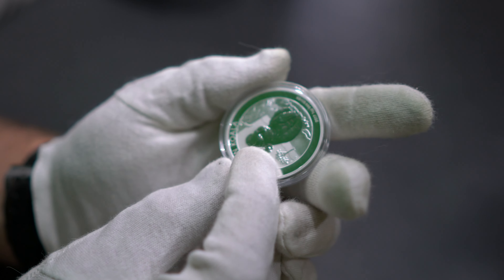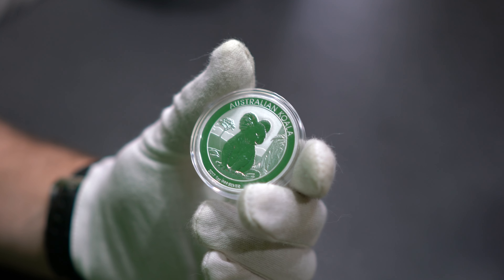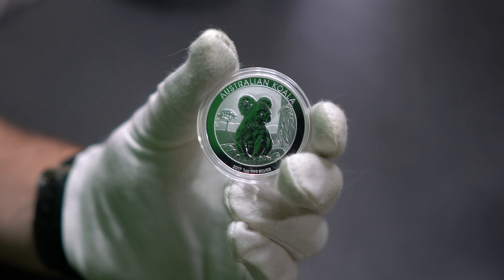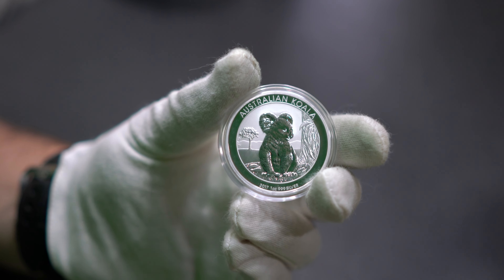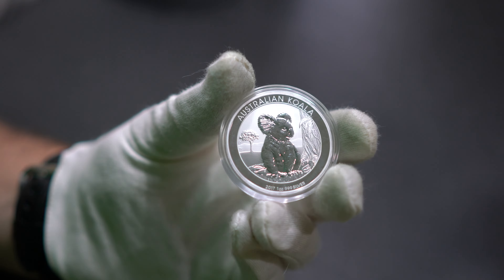And on the back - ooh, the Australian koala! It says 2017, one ounce, 999 silver. So that's triple-nine fine silver. Curiously enough, this is not a four-nine fine silver coin. Some of the other coins I've looked at - if you saw my Australian kangaroo video earlier - it was a four-nine fine silver. This is triple-nine fine, not a big deal, but worth mentioning that it's not four-nine fine like some other coins.